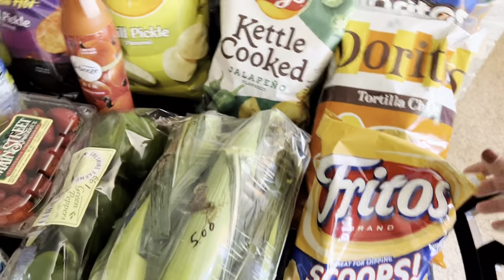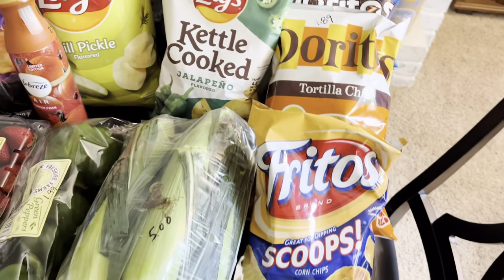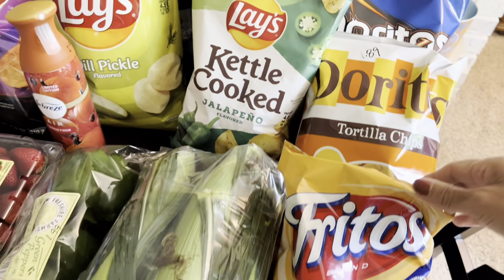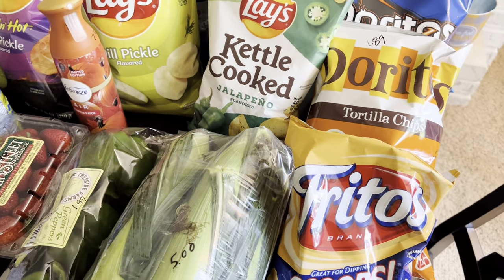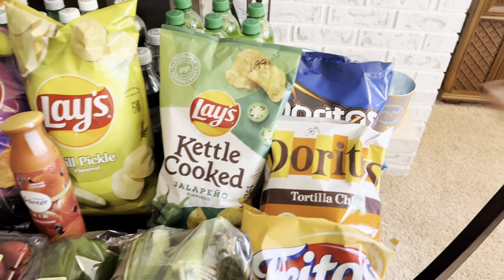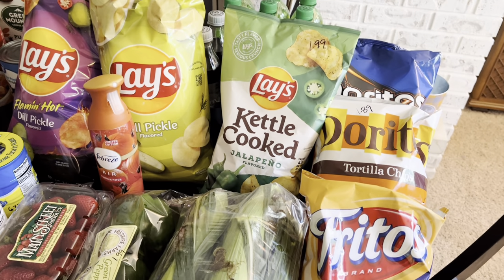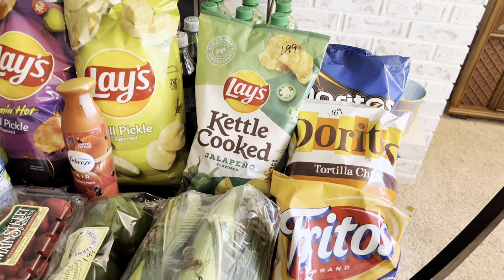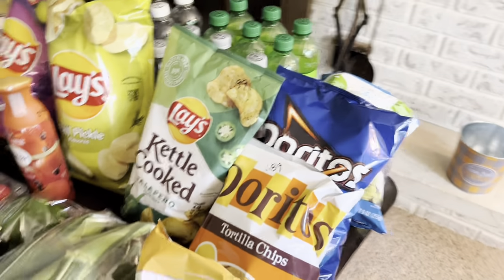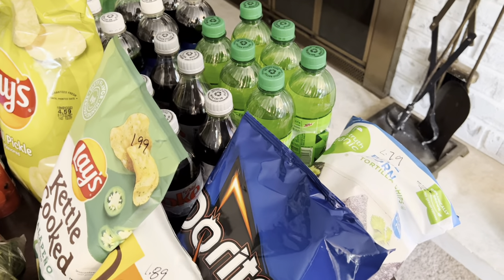Moving on to Kroger's — they had their chips on sale again this weekend. All the chips I bought last time were from our little vacation trip and they're all gone. The Fritos and the Lays were $1.99 and the Doritos were $1.89. Kroger's had the Lays buy four, get it for $1.99, so you had to buy four to get that price, which is what we did.